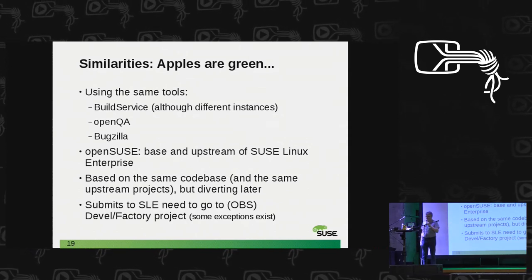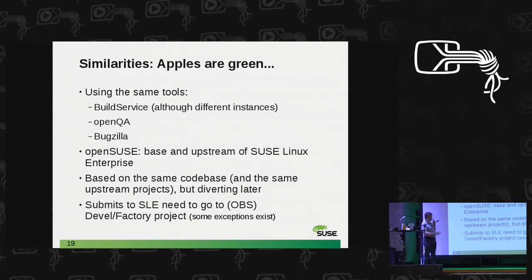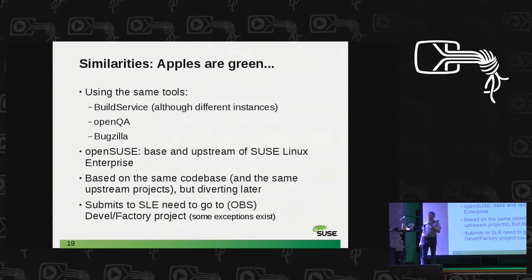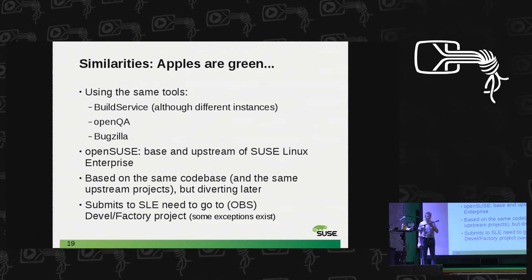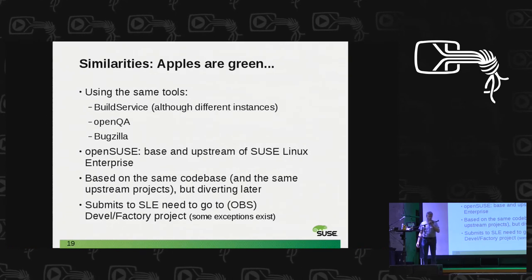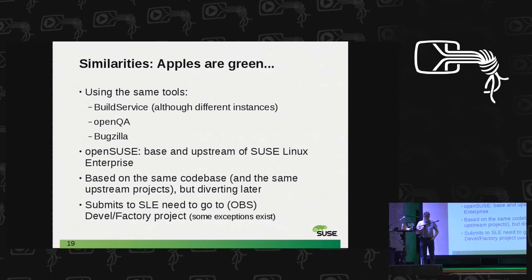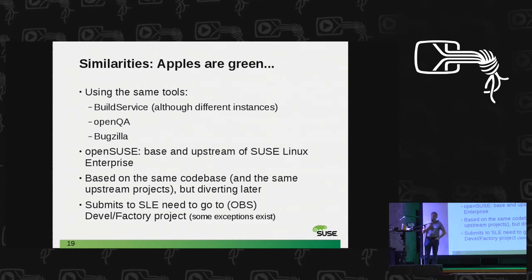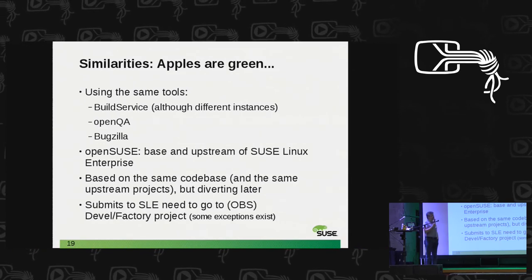OpenQA runs on two different instances because we have completely different sets of hardware and different test cases. But we profit on both sides — tests that can run on both are run on both. We try to use findings from the OpenSUSE side on the SLEE side and vice versa. It's very important that OpenSUSE is the base of the enterprise product, so everything you do in Tumbleweed sooner or later ends up in an enterprise product, give or take the package selection.